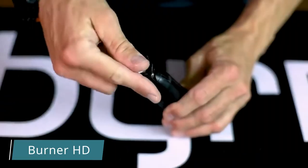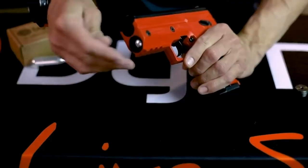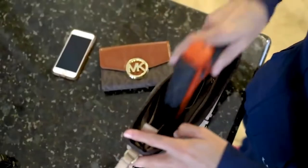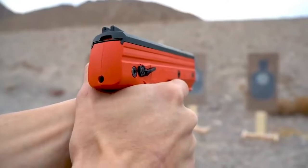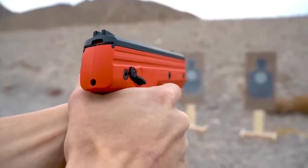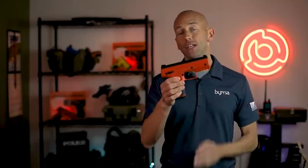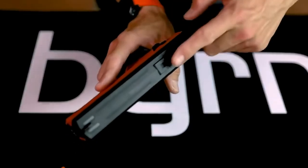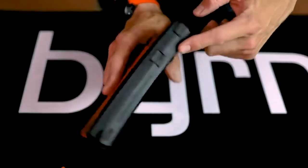Burner HD — not in vain is the slogan of this weapon "save lives without the risk of taking one," because the Burner HD is another stun gun that combines effectiveness with non-lethal action. HD stands for home defense, but the weapon is compact enough to take anywhere. The Burner HD is 20–48% smaller than similar stun guns from the competition.